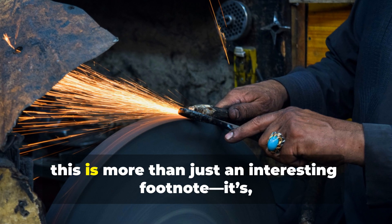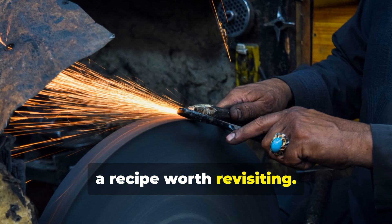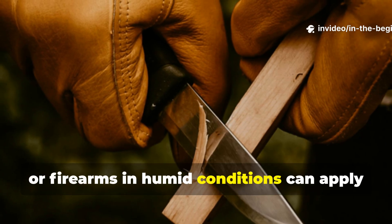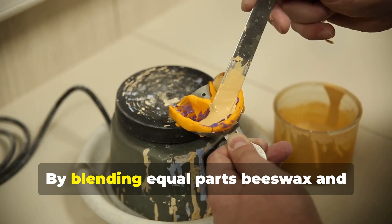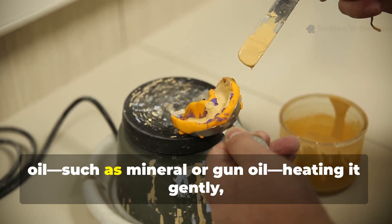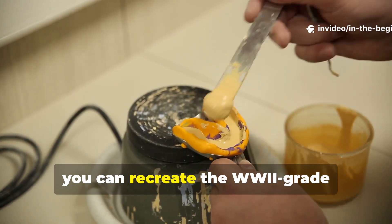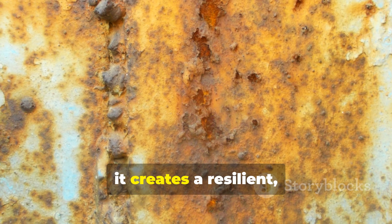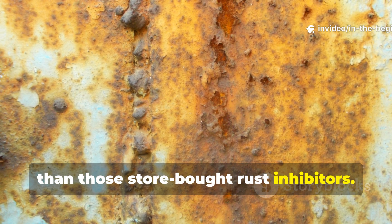For survivalists today, this is more than just an interesting footnote — it's a recipe worth revisiting. Anyone maintaining tools, knives or firearms in humid conditions can apply the same principle using modern materials. By blending equal parts beeswax and lanolin with a small measure of light oil, such as mineral or gun oil, heating it gently and buffing it onto steel, you can recreate the WW2-grade protective polish. Once cooled, it creates a resilient invisible armour that lasts far longer than store-bought rust inhibitors.